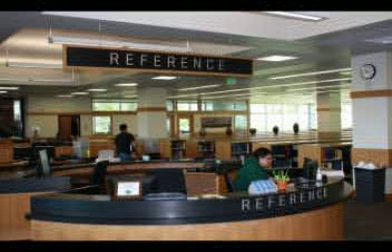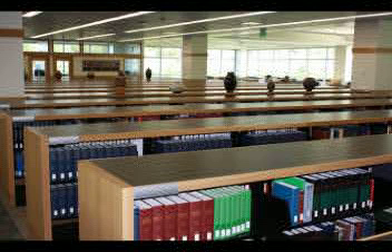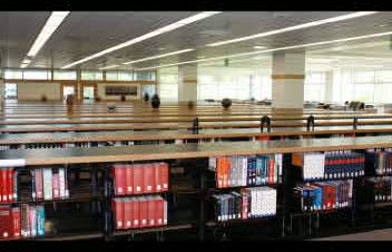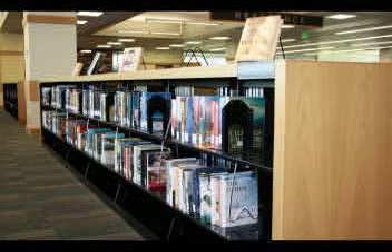Whenever you have research questions or need technical assistance, stop by the reference desk to talk to a librarian or lab assistant. Next to the reference desk is the reference collection, which offers quick access to facts from sources such as dictionaries and encyclopedias. On the west side of the Info Commons you'll find the library's most current popular titles in our browsing collection.